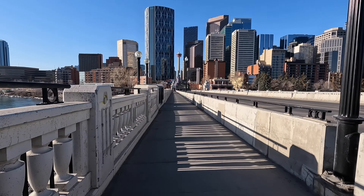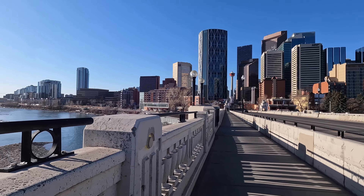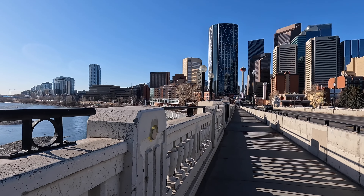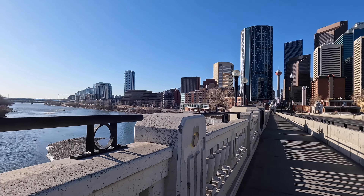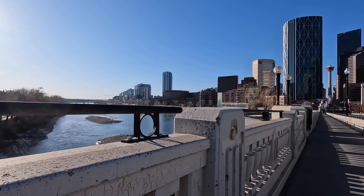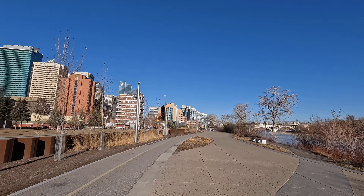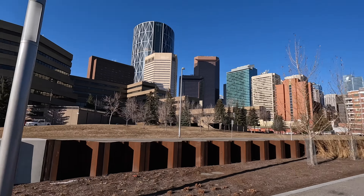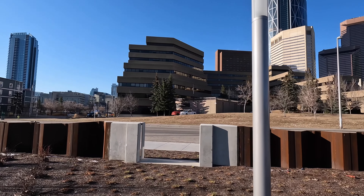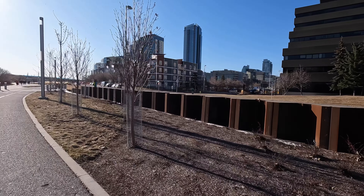Heading down across Centre Street Bridge — it's a really nice sunny day. I'll take that any day of the week, a nice blue sky day. Heading down that way to see what I can find. Amazing day downtown — isn't this nice and sunny? I'll take this every day of the week, very nice indeed.